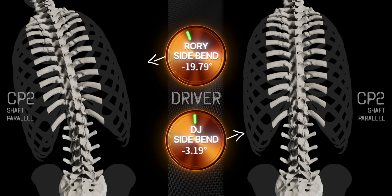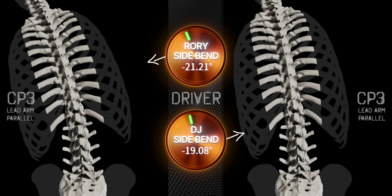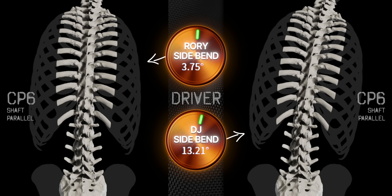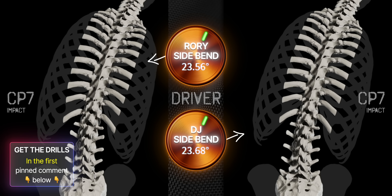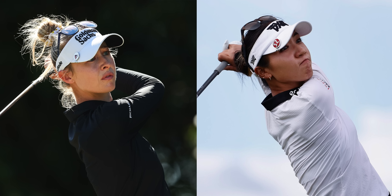Now let's look at both guys' side bend numbers with their driver. From 1 to 2, they both go from right side bend to left side bend. From 2 to 3, both increase their left side bends. They both have a small decrease in left side bend after transition, but by 4.5, they've ramped it back up. Even with driver, both are still doing the opposite of the cheerleader move. Both decrease at 5, and by the start of their delivery, both are now in right side bend. As they both reach impact, they again have identical side bend numbers like they did with their 7 irons — pretty amazing given all their physical and stylistic differences. This is a good example of what we mean when these guys measure out to do so many things very similarly, despite how they look doing it.